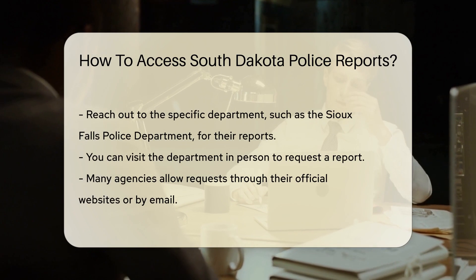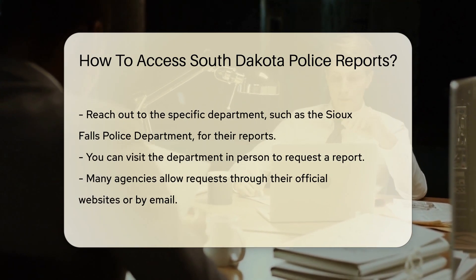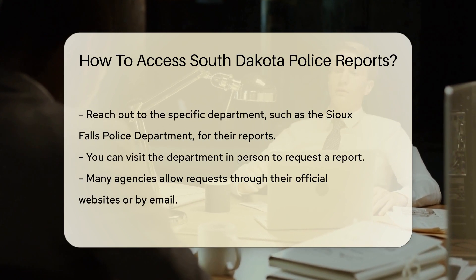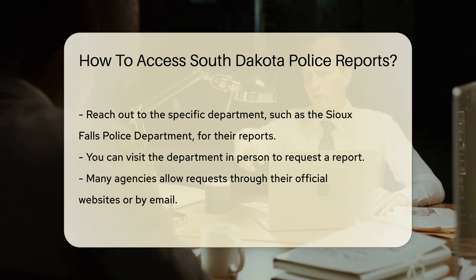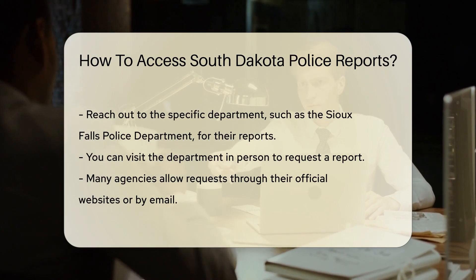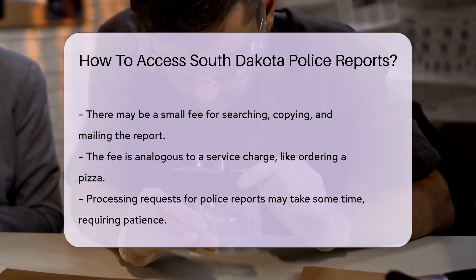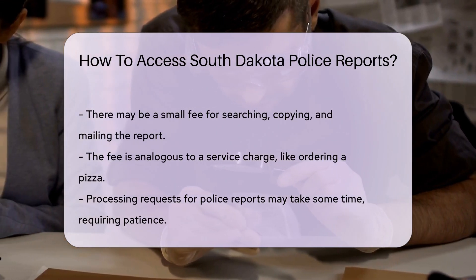If you're after a report from the Sioux Falls Police Department, for example, reaching out to them directly is your best bet. Visiting the department in person can do the trick. But if you can't make the trip, no worries — many agencies have embraced the digital age. That means you can often request reports via their official websites or by email.